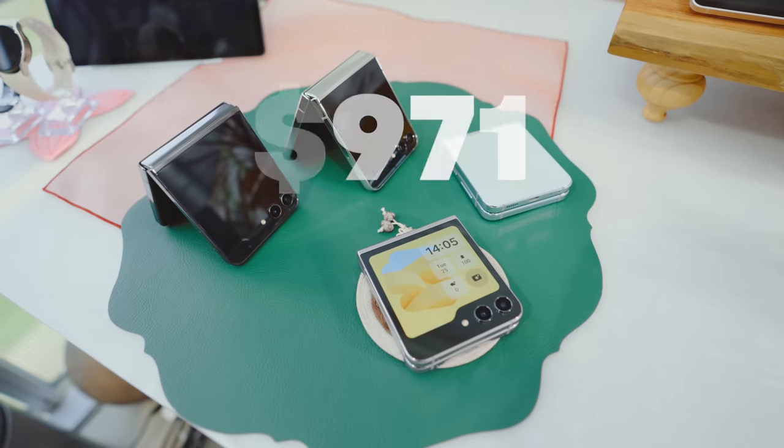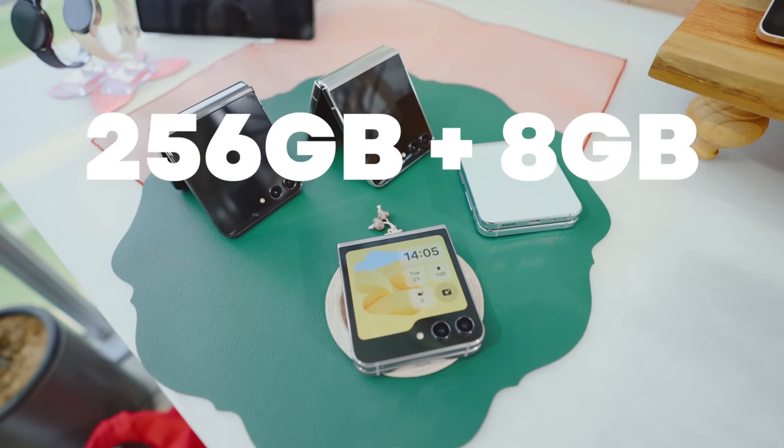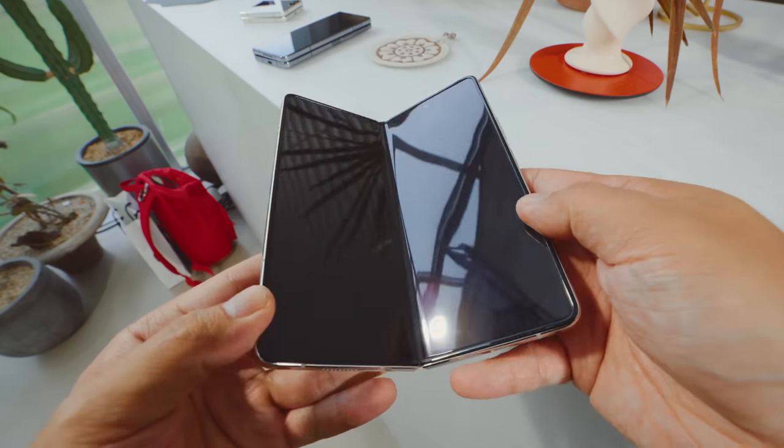And to round everything out, let's talk about pricing. Unfortunately for the Z Flip 5 and Z Fold 5, we aren't seeing any increases. $999 in the US is the starting price for the Z Flip with 256 gigs of base storage, up from 128 last year. And then there's the powerhouse itself, the Z Fold 5, which starts at $1,799. Again, no change here, but it's still an insane price point nonetheless.